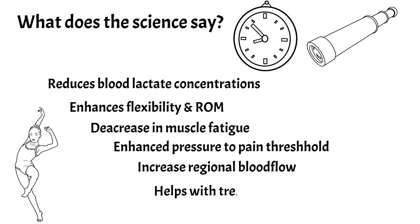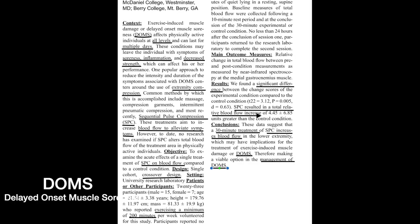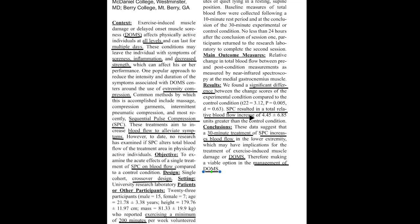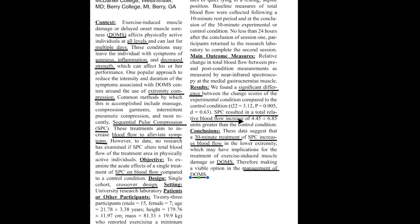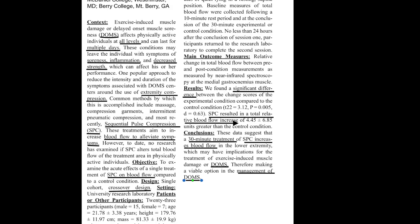Finally, a study shows it helps with the treatment of DOMS. If you've worked out quite heavily, you've suffered from DOMS. In this study, they did 30 minutes of pneumatic compression and found that it increases blood flow, therefore reducing DOMS pains — and it's a viable option for management of DOMS.